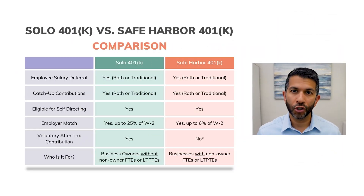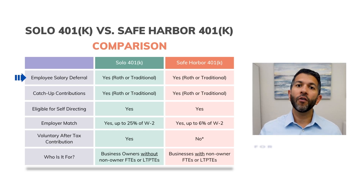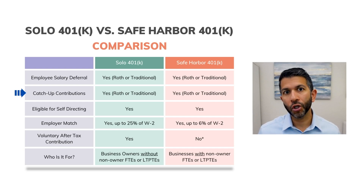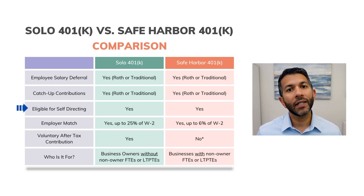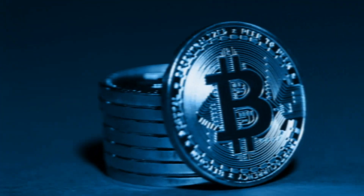So let's have a look at this comparison chart I created for you and go over the various features of each plan. With both plans, you can defer your compensation into the plan. For the 2023 tax year, that's $22,500. Both plans also allow for catch-up contributions. So if you're age 50 or older, you can contribute an additional $7,500. Those amounts are adjusted every year for inflation, so they may have increased if you're watching in a future year. Both plans also allow you to self-direct, meaning you can invest in what you know instead of the usual stocks, ETFs, and mutual funds. For example, you can invest in cryptocurrency, real estate, promissory notes, et cetera.